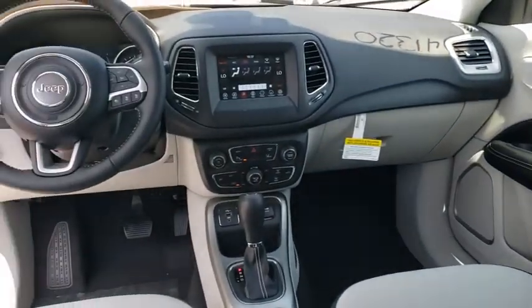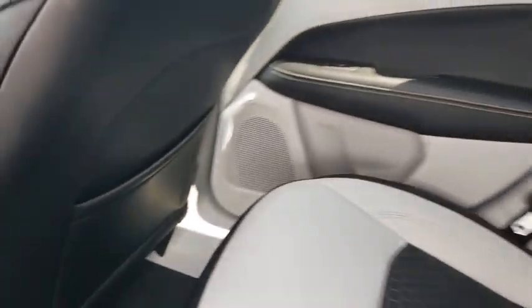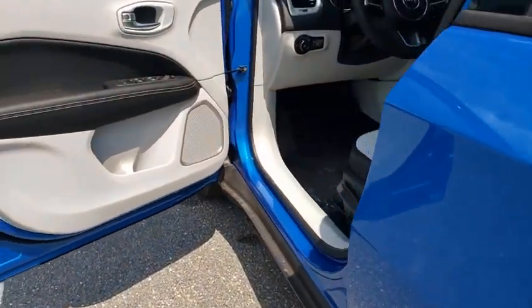Power steering, adjustable steering wheel, four-wheel disc brakes, floor mats, aluminum wheels, keyless start, front-wheel drive, rear defrost, AM-FM stereo radio, climate control, trip computer.